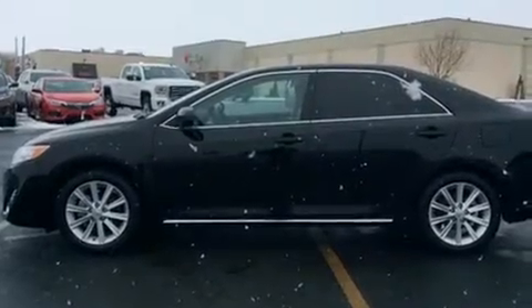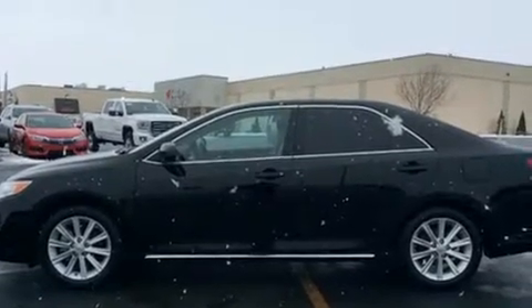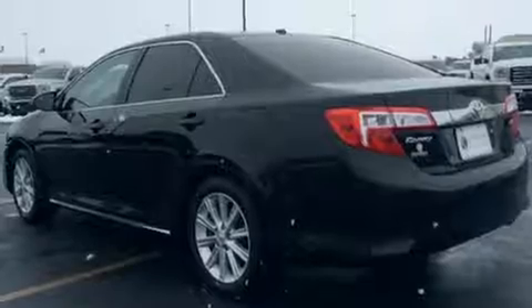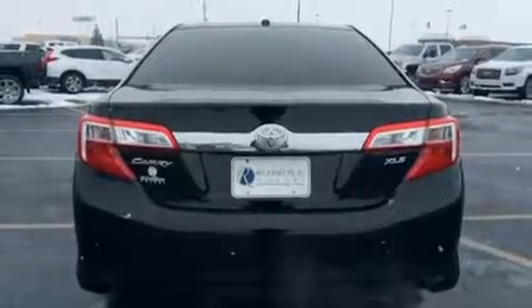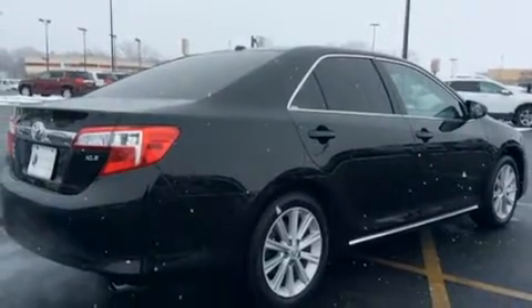Additional convenience features include fully automatic headlights and remote keyless entry. Enjoy your favorite music via the stereo system, which includes a CD player with MP3 capability, steering wheel mounted audio controls, and six speakers enhancing the audio experience throughout the interior.